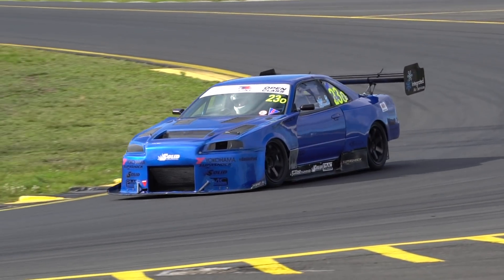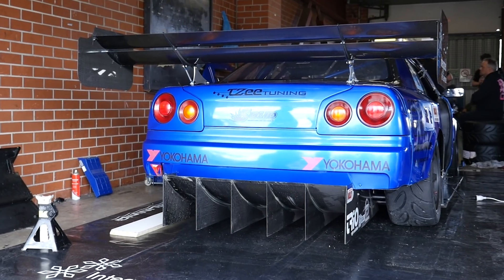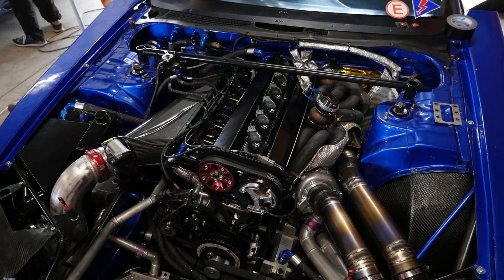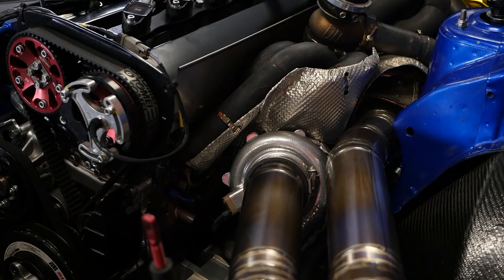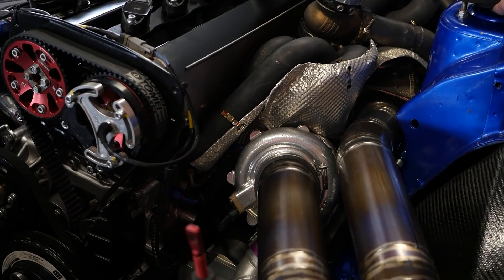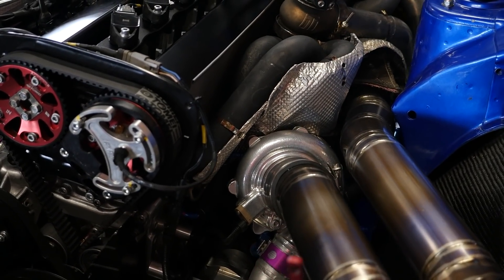With 1200 horsepower at the wheels at around 35 psi of boost pressure and the ability to rev to over 10,000 RPM, the Integrated Motorsports R34 GTR is probably one of the most powerful RB-powered time attack cars anywhere in the world. We're here with Peter from PMC Race Engines to find out exactly how that engine's put together and how it makes that sort of power.